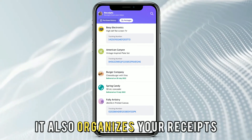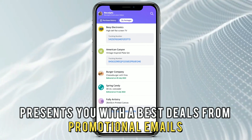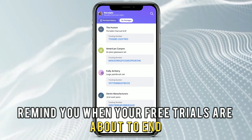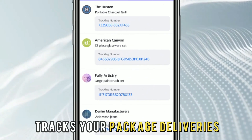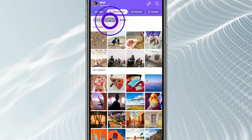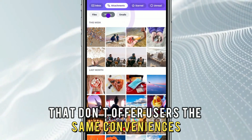It also organizes your receipts, presents you with the best deals from promotional emails, reminds you when your free trials are about to end, and tracks your package deliveries. These features make it stand out from other apps that don't offer users the same conveniences.